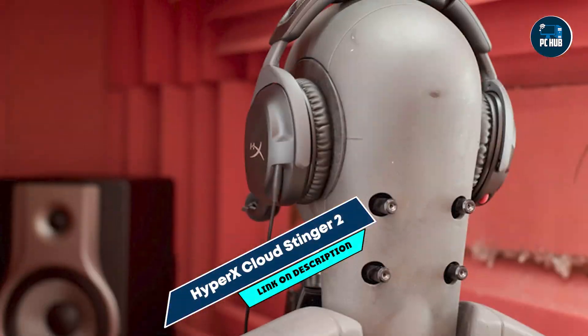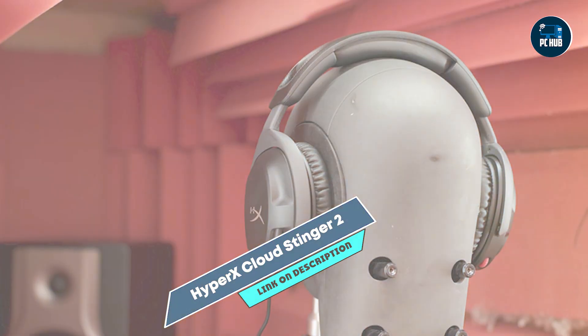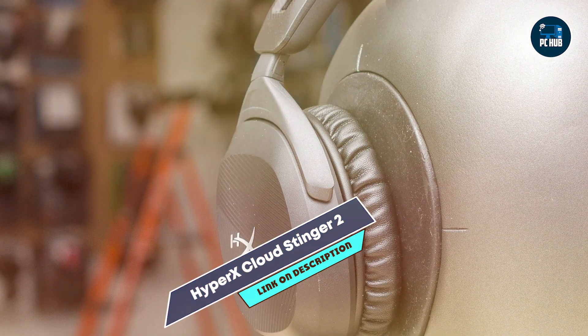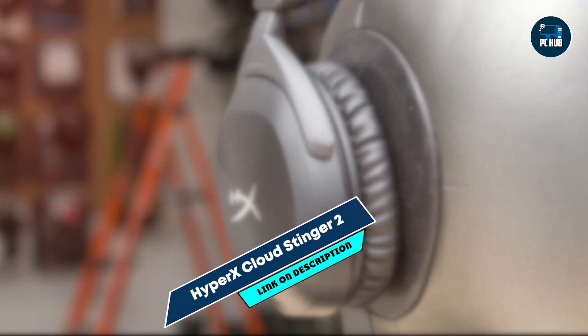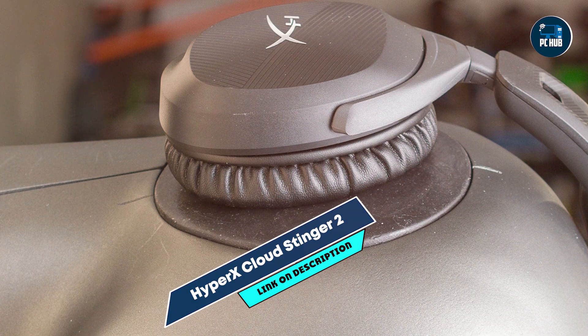The Cloud Stinger 2 is designed with user convenience in mind. The ear cups rotate 90 degrees for a better fit, and the on-ear volume control allows for quick adjustments. The swivel-to-mute feature is handy for muting the mic without fumbling for buttons, enhancing the overall usability of the headset.